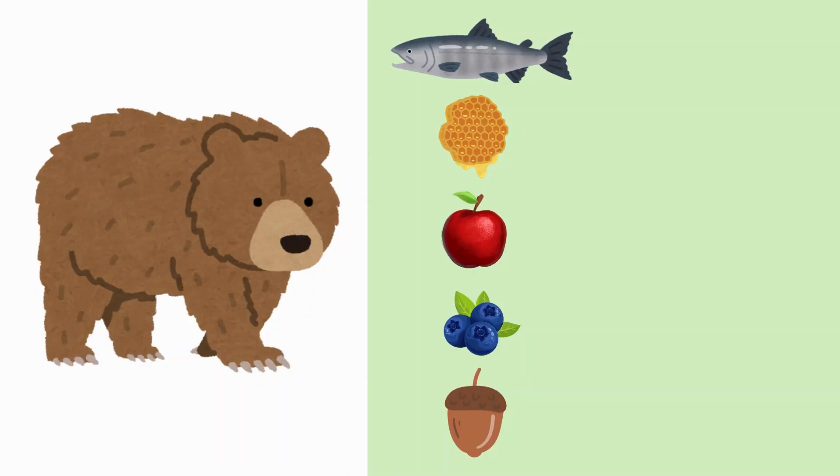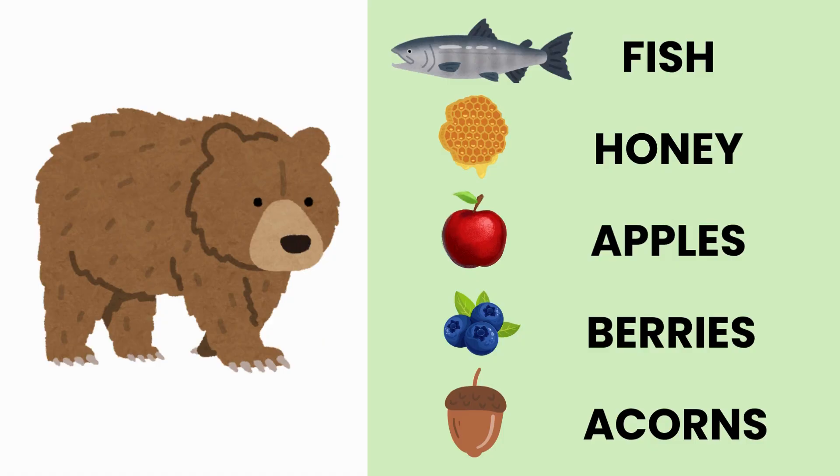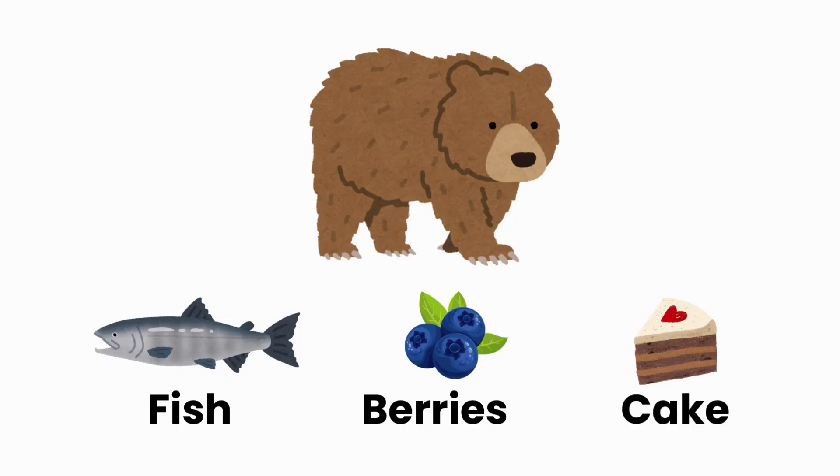And here's a bear. This bear likes fish, honey, apples, berries and acorns. But can you tell me from this picture, which one is the odd one out? That's right, little explorers — bears don't like to eat cake.